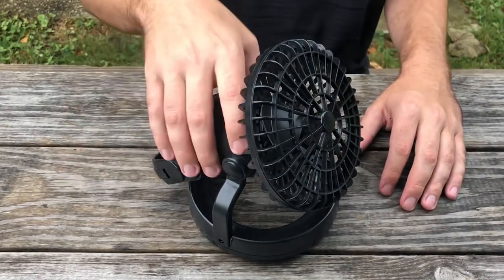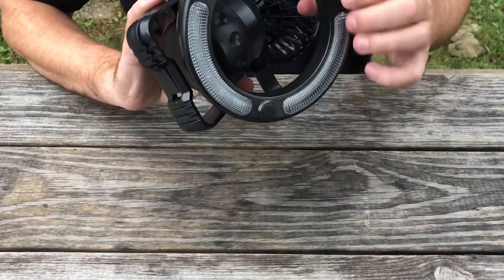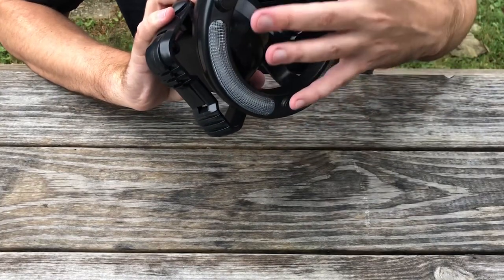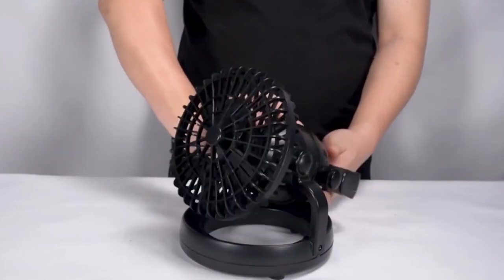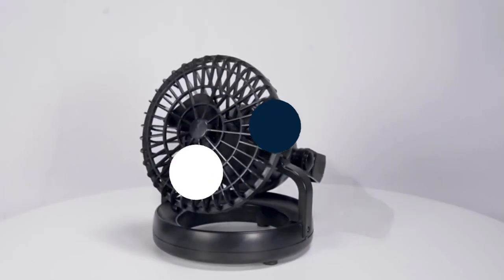The LED lamp is more than bright enough to illuminate the tent, and at night you could even use it to provide job lighting across the campsite. Overall, it's an efficient, practical, and affordable device that belongs on your camping trip.